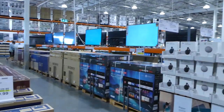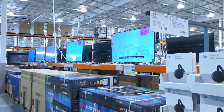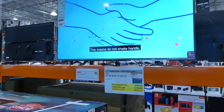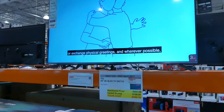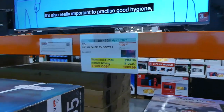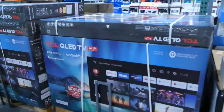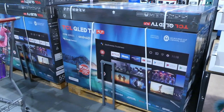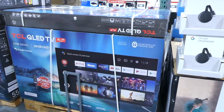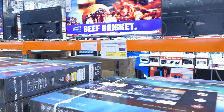In the coupon book, this TCL 55-inch 4K QLED TV is $100 off, good until the 25th. You can see on the tag it's down to $890. This is similar to the TV we have at home and it's great — no issues with it at all. It's got all the apps available, including an app store so you can download lots of stuff from Google Play.